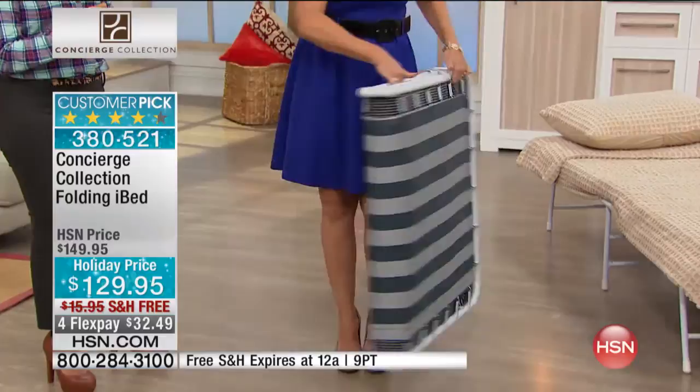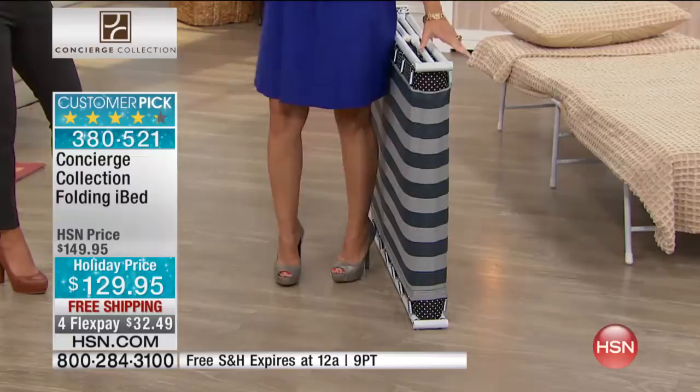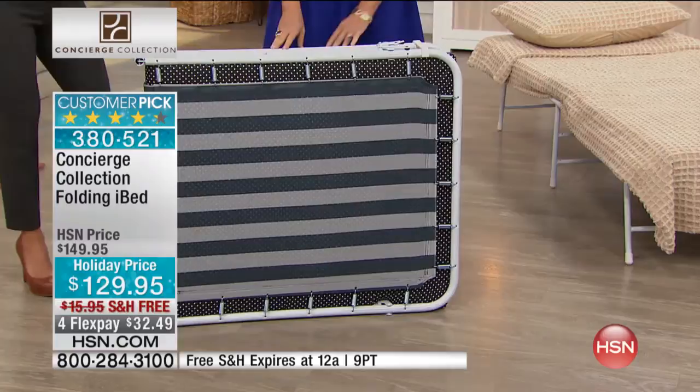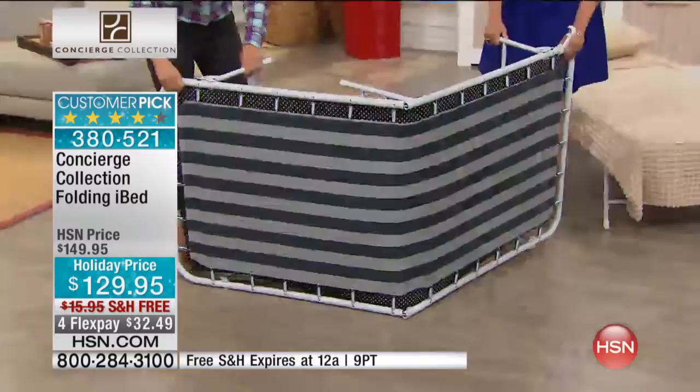I'm literally using a couple of fingers to hold it. Look how skinny it is — probably about four to five inches in width, so it fits right in the closet, right underneath the bed, right anywhere, just stand it up against the wall. Personally, I have one of these and it's a go-to, because my kids are always having other kids over and you're always looking for beds. It's nice and sturdy, very comfortable. You can fit someone over six feet tall on it.